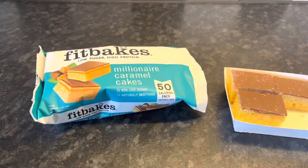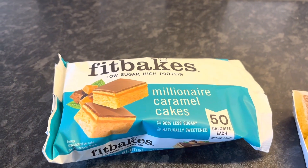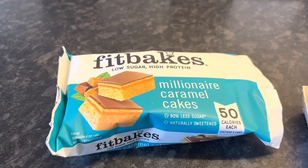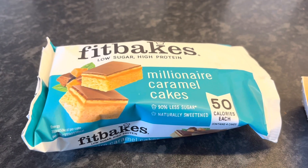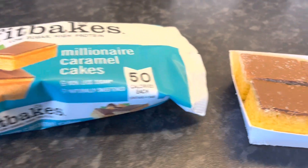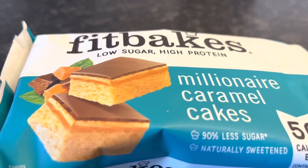I wasn't intending to review these Fitbakes apart from on my 'what I eat in a day' videos, however I decided after lunch today to have one of the millionaire caramel cakes. It says they're 90% less sugar and naturally sweetened, and they're 50 calories each — I was classing that as 2.5 syns. Now that's what they look like — they do not look anything like the picture.